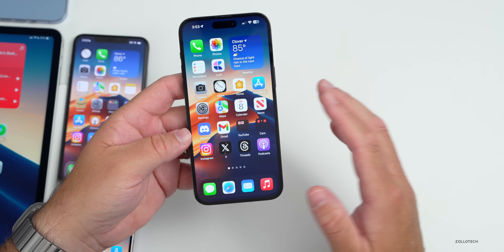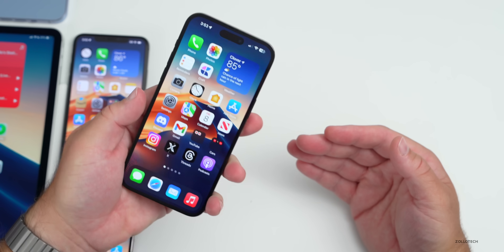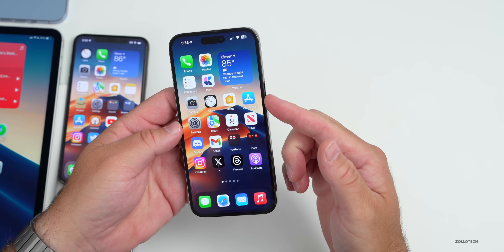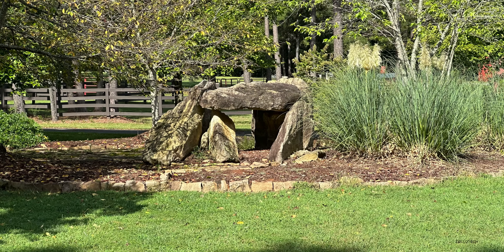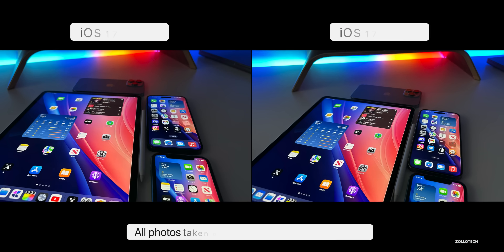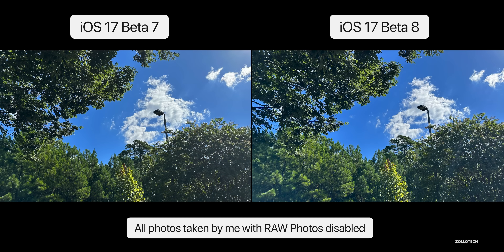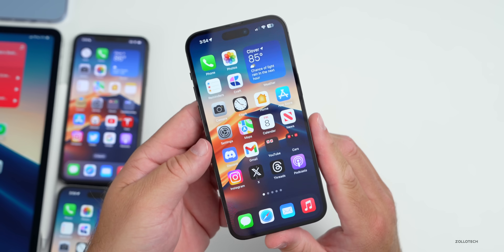As for camera improvements with this update, comparing beta 7 to beta 8, I don't think there's much of an improvement there, but there's definitely improvement from iOS 16 to iOS 17. I took some pictures on a morning walk with RAW turned off, and they look pretty good — maybe a little oversaturated or HDR heavy for some, but decent. In general, it's better than iOS 16 but not much different compared to beta 7.